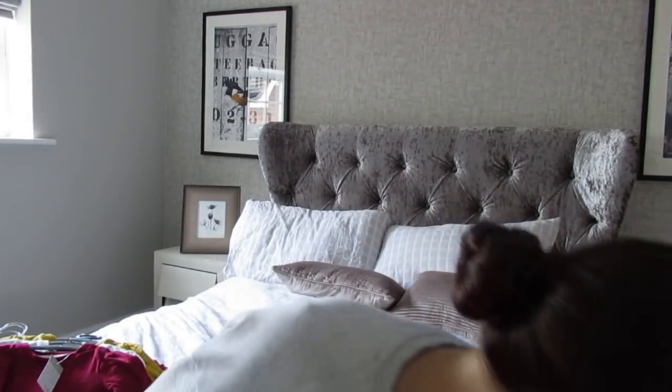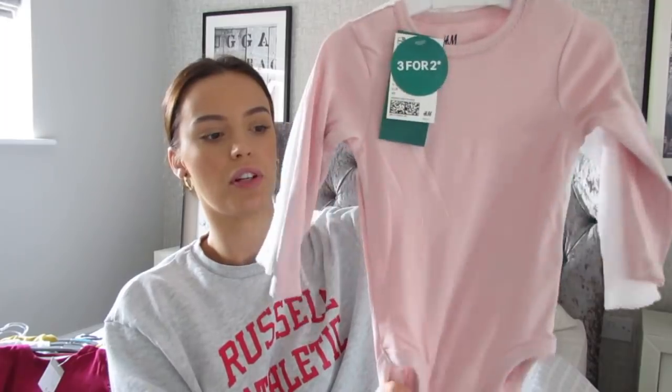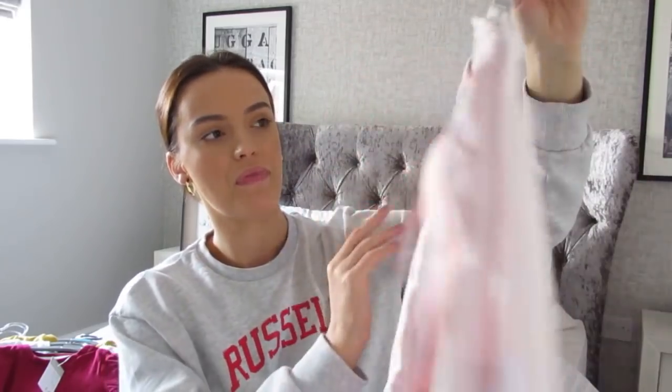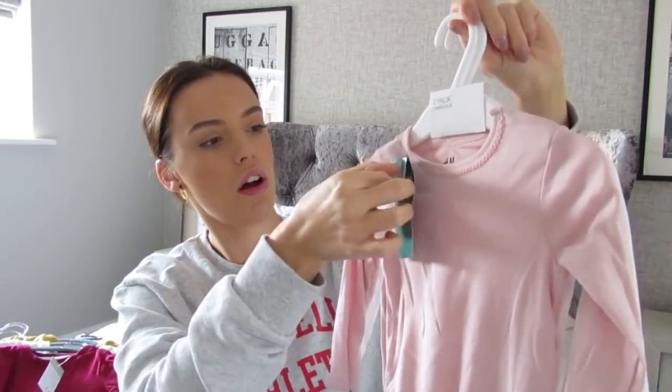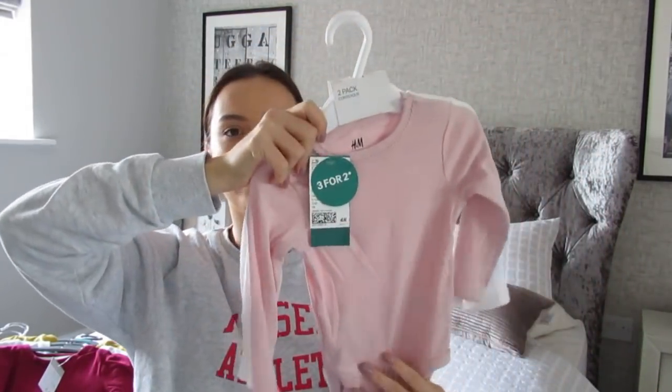And I think that was it from Primark, so I'll show you what I've got from H&M. I picked up these long sleeve bodysuits — a white one and a pink one, just plain. These were £8.00, so you can see it's slightly pricier than Primark. But she just goes through stuff like this so quickly.